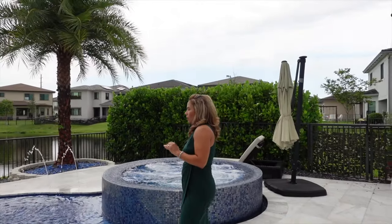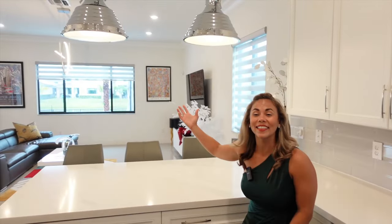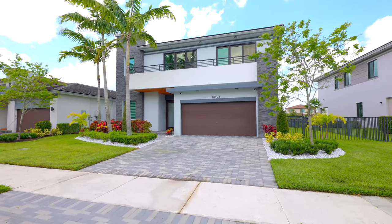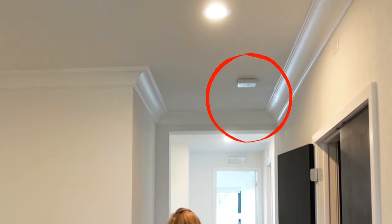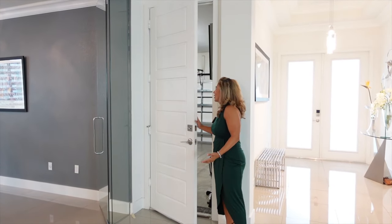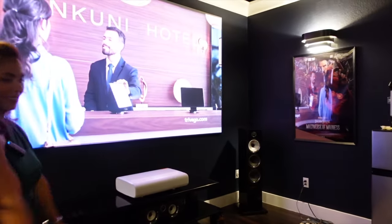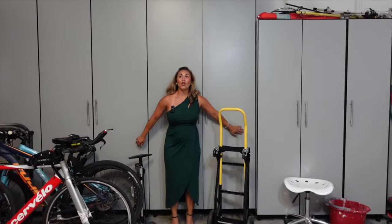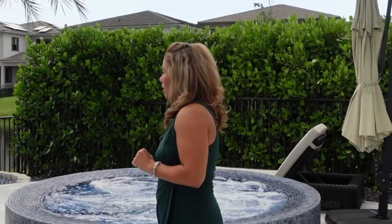Before wrapping up, two things not to miss: the home has two hardwired Wi-Fi extenders and is a full smart home — smart thermostat, smart door locks, everything. The garage is also a showstopper in its own right: all the tall cabinets throughout the garage stay with the home, offering incredible storage to eliminate clutter. That covers the house — now on to the clubhouse!